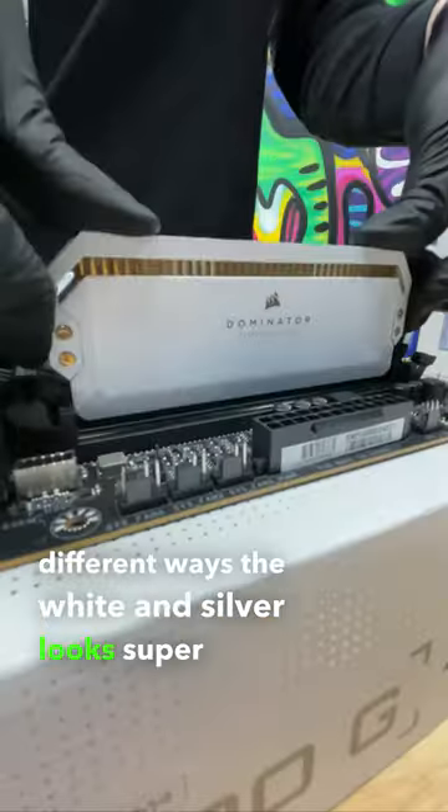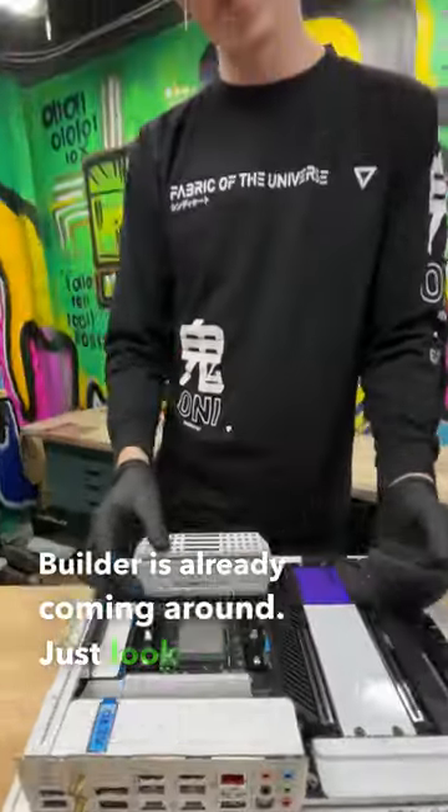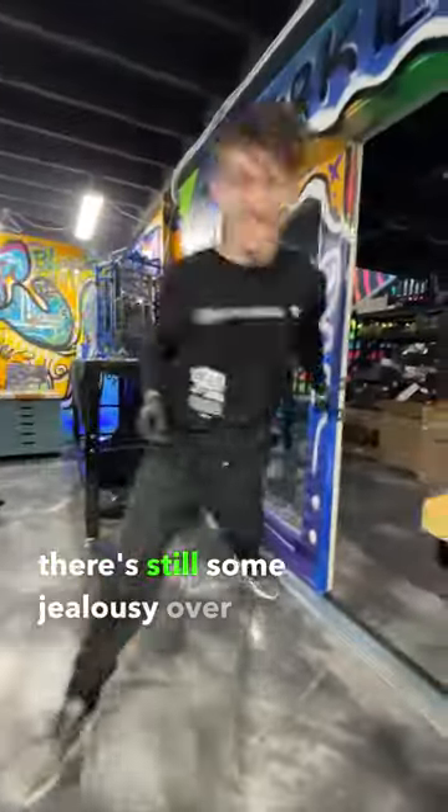The white and silver look super clean, and just wait for that GPU. It looks like our builder is already coming around — just look at that smile. Well, it's a start, but there's still some jealousy over the PC.